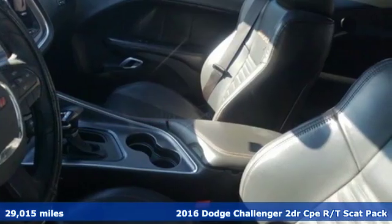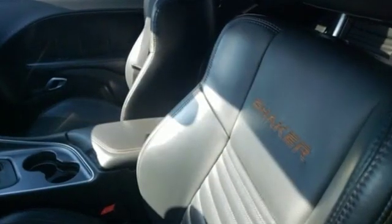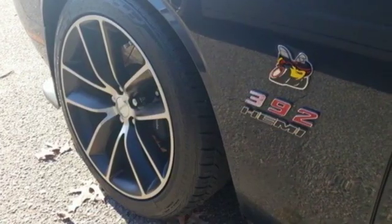And it comes with all the amenities you need: Bluetooth wireless audio streaming, power heated mirrors, dual zone climate control, and configurable instrument gauges.